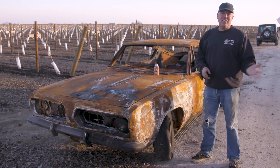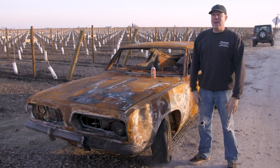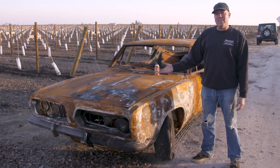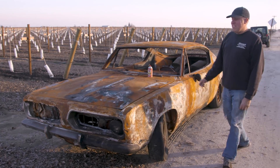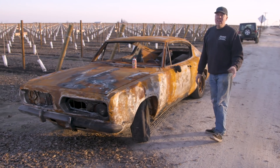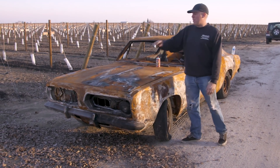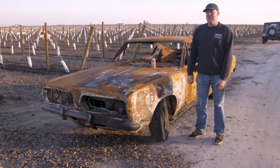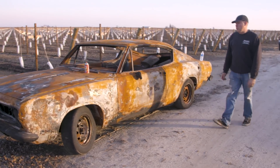In the early years they had slant sixes, 273s, then 318s. In '68 out came the 340, and they also started putting 383 big blocks in them. Most famously, in 1968 they made the factory Hurst Hemi Cuda and Hemi Dart — a factory drag racing car that came with fiberglass fenders, a fiberglass hood, and a 426 Hemi engine. I think it's the vision of those things that made Steve really want this car and think it was super cool.